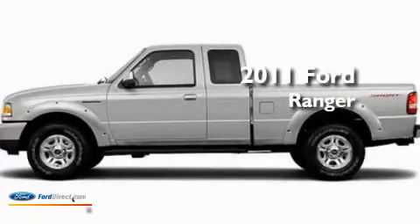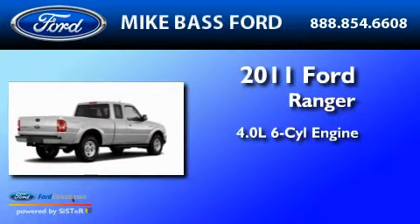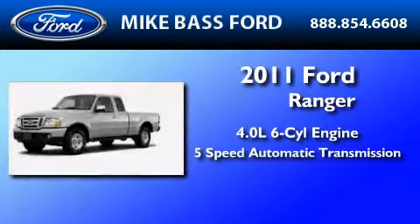This is a brand-new 2011 Ford Ranger. It features a 4.0-liter six-cylinder engine and a five-speed automatic transmission.